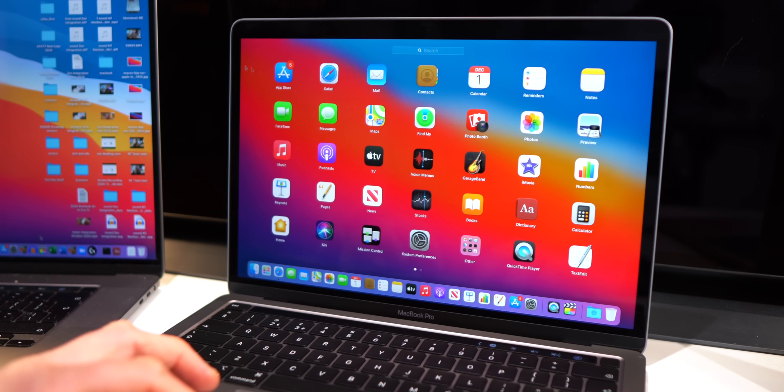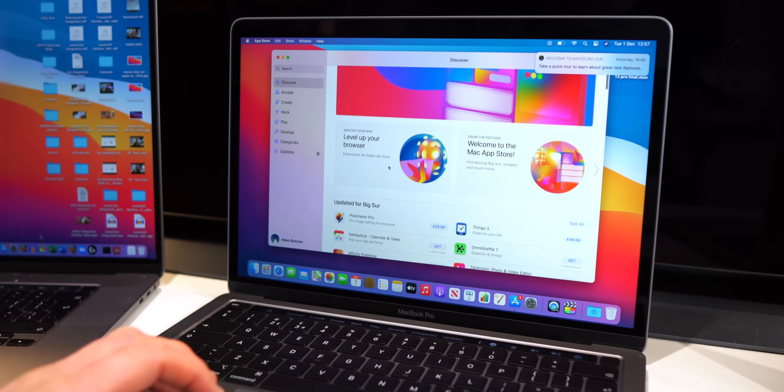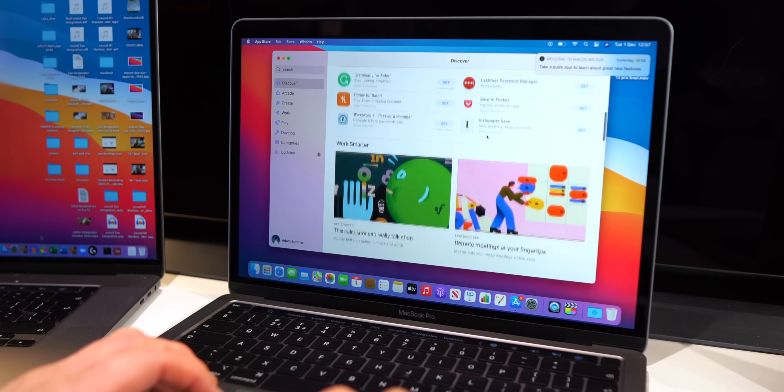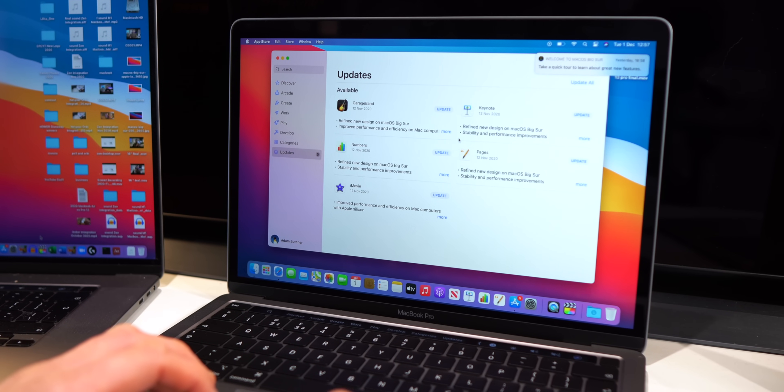Another advantage of the new chip is software compatibility — iPhone and iPad apps running on your MacBook if this is something you want to do. Although some people are reporting app compatibility issues with the new Apple Silicon, this is something I'd like to monitor and see how it progresses in the future.